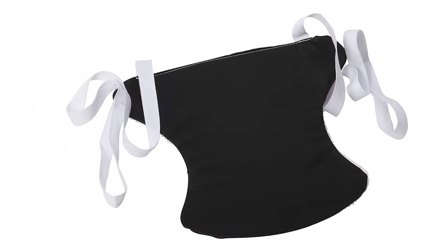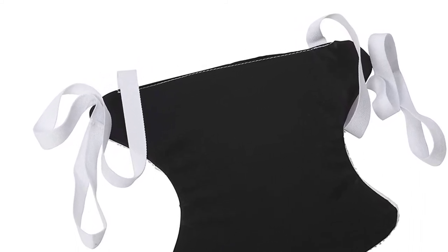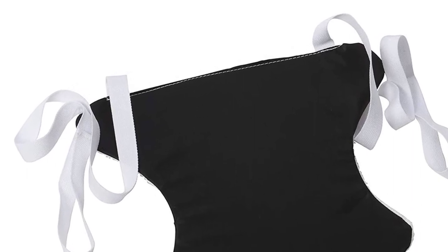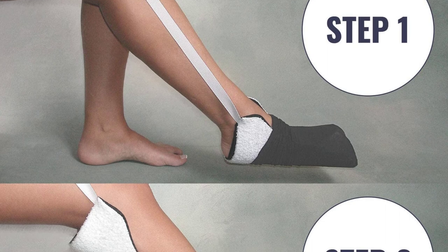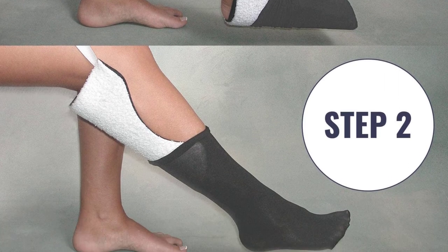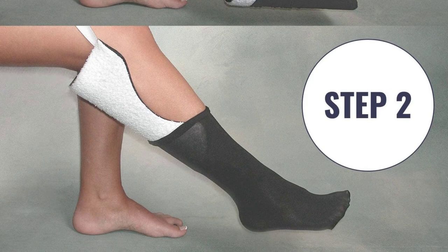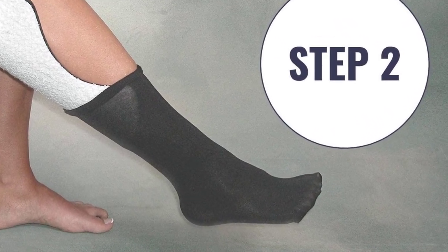One of the things that make it stand out from the rest on the market is that it is suitable for use when you are standing or sitting, making sure that you are comfortable. It makes it effortless to wear socks and stockings when you are having limited mobility. Ideally, this sock donner features a terry cloth cover that keeps it gripping. As a matter of fact, its nylon lining inhibits friction, making it easy to use.